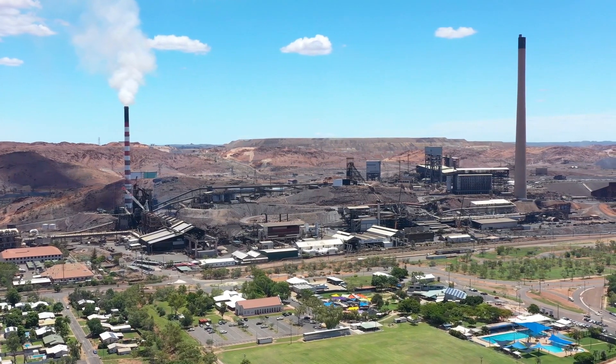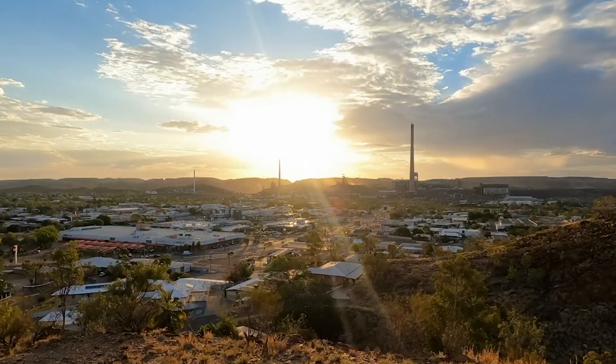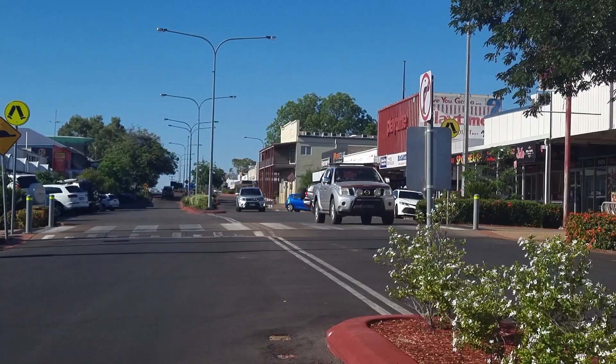Mount Isa mine is smack bang in the middle of the town. It's quite unique because it's one of the oldest mines. It doesn't only produce copper but it also produces lead and zinc.